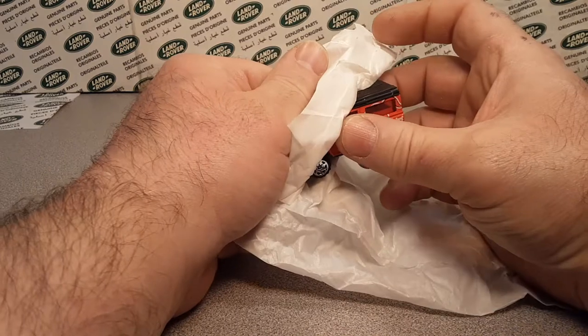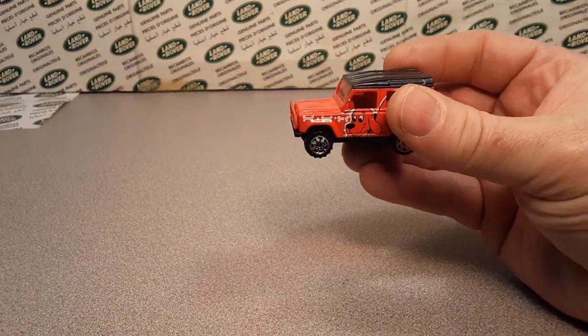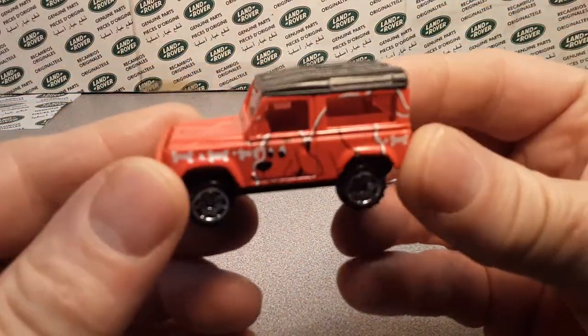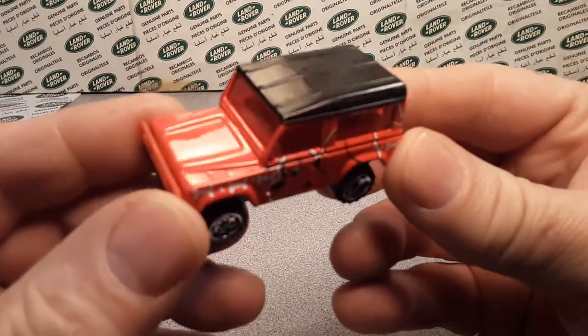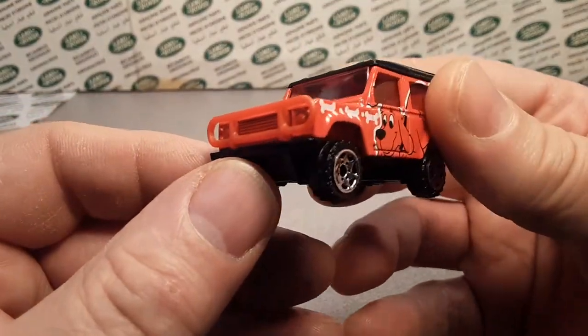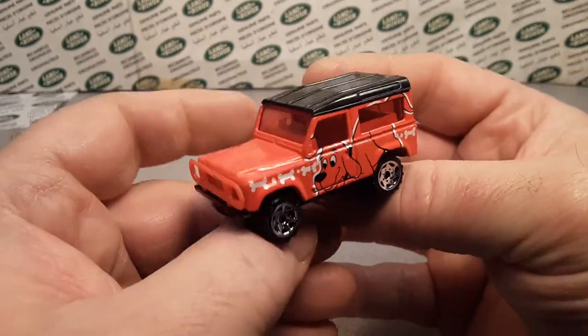A dud! Oh no! Ha ha ha! No, it's not! It's not a dud! Wow, it already showed up. I couldn't believe it. I can't believe my eyes. Oh yeah, it is here, it is now. Unbelievable!